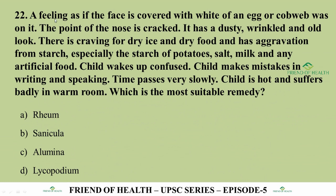Question 22: A feeling as if the face is covered with white of an egg or cobweb. The point of the nose is cracked. It has a dusty, wrinkled and old look. Craving for dry ice and dry food, aggravation from starch (especially starch of potatoes), salt, milk, and any artificial food. Child wakes up confused, makes mistakes in writing and speaking, time passes very slowly, is hot and suffers badly in a warm room. This is a very long case with multiple-choice options that may include combined answers like A and B, or A and D — very time-consuming.